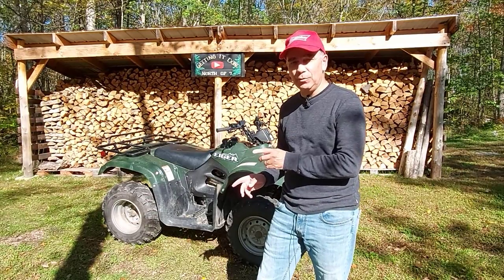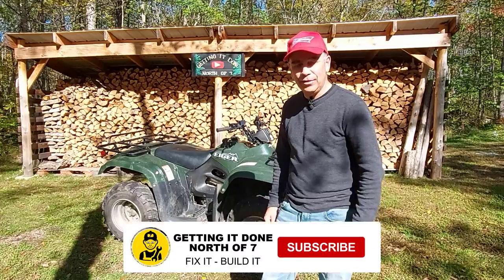Now you're going to meet Smiley — he's going to send you to some more videos where you can watch more about the Suzuki Eiger. Thanks for watching.